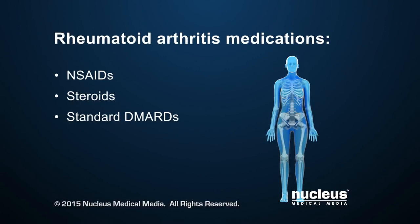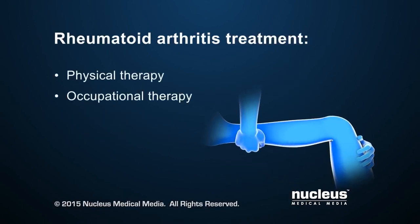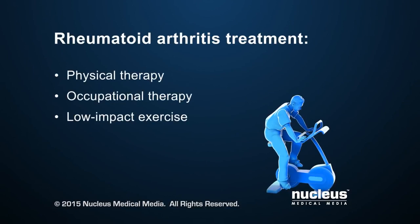If standard DMARDs aren't working, doctors may prescribe newer drugs, called biologics, also known as biologic DMARDs. Physical and occupational therapy, along with low-impact exercise, can increase muscle strength and help keep joints limber.